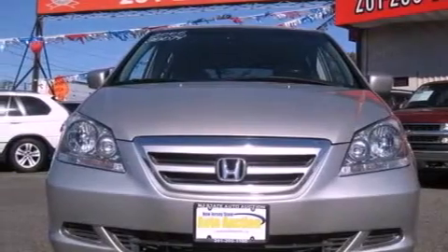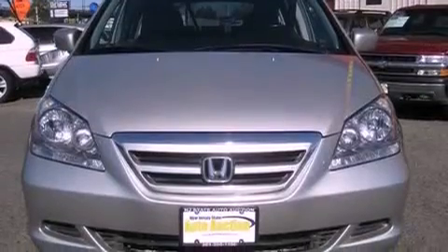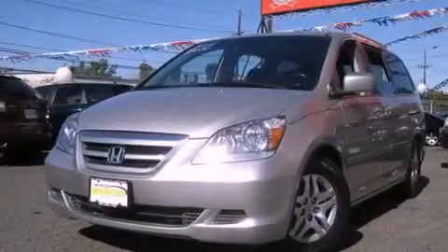All of the following features are included: a navigation system, alloy wheels, cruise control, a premium sound system, and a leather interior.